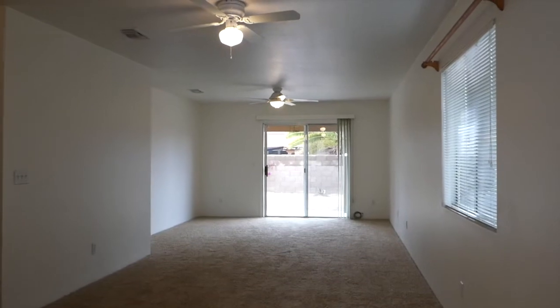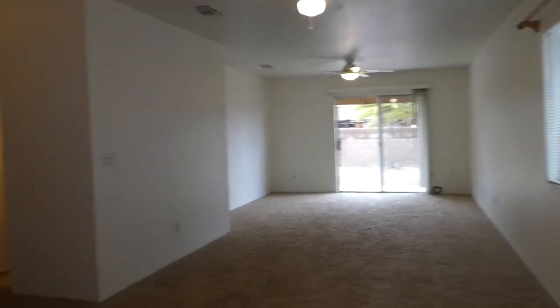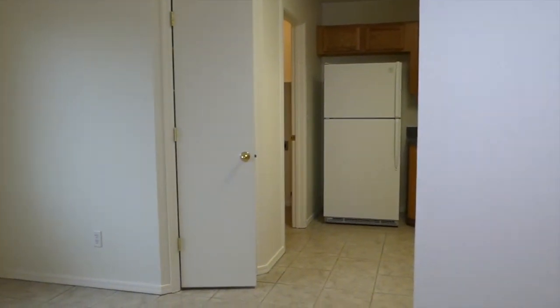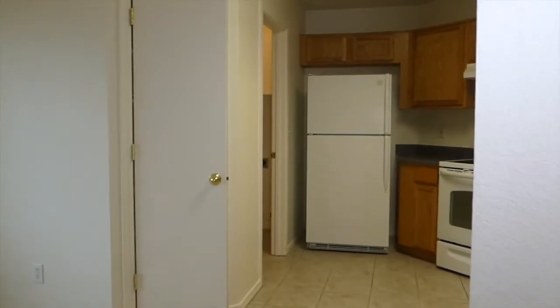I'm in the entryway looking at the great room, and now we're looking into the kitchen and the breakfast area and the laundry room in the garage. I think we'll start right here today because it's so convenient.